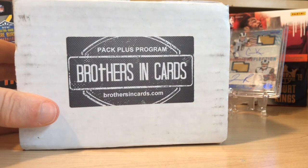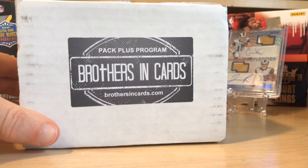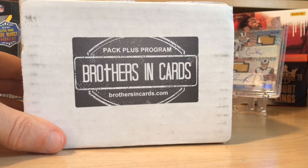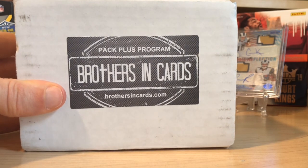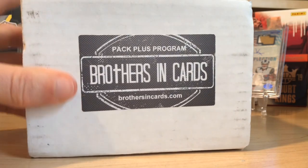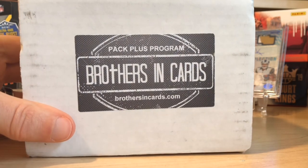Hello everybody, welcome back to Great Lakes Breaks. Today we've got some football for you. This is the Brothers in Cards Gold Box and I am pretty pumped because the sticker they provide of what you get on the back is pretty awesome.